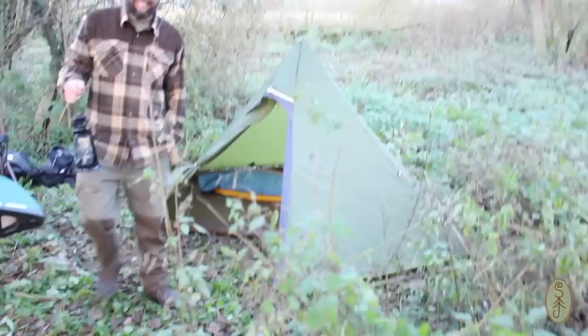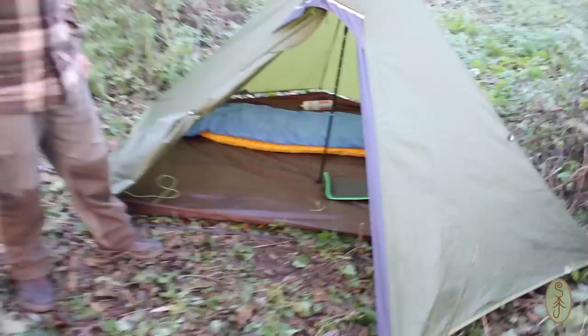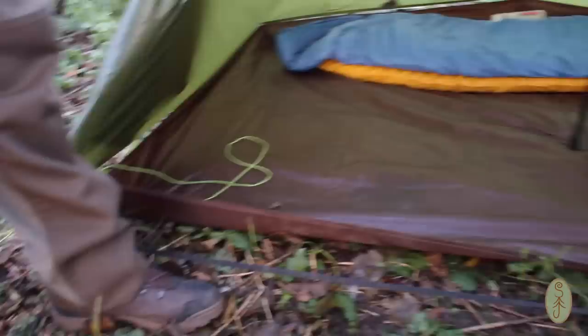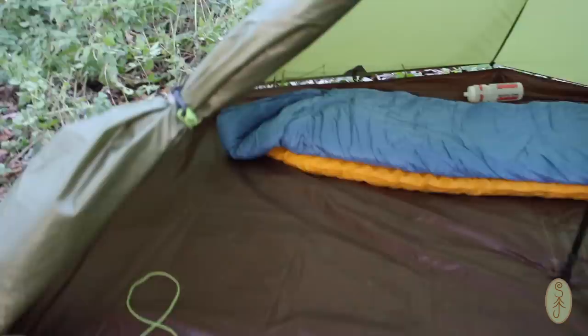Andy is over here in his Hexpeak — you'll have seen him using this on countless occasions. The new footprint — the actual official Lux Hexpeak footprint — it's a bathtub style, which is better than using a rectangular one in a hexagonal shelter so you don't get any rain pooling. It goes right to the back, hooks onto all the points. There's loads of space in there — that's huge, that's awesome.